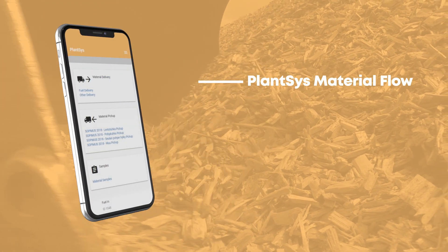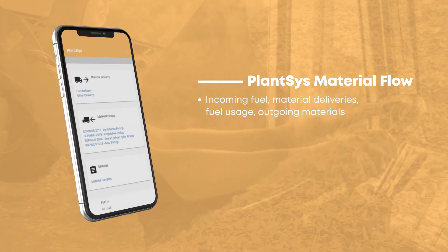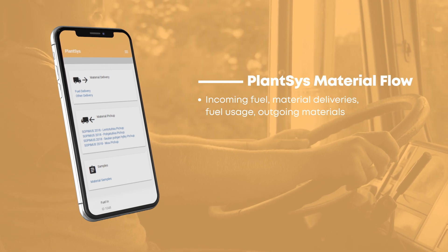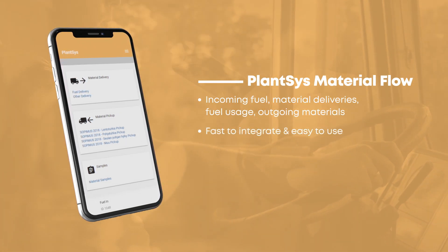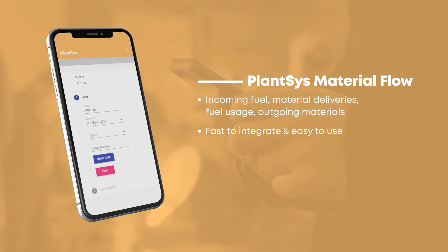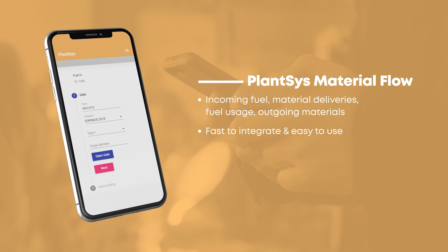PlantSys Material Flow keeps you up to date about incoming fuel and material deliveries, fuel usage, and outgoing materials. Fast to integrate, easy to use, PlantSys Material Flow is a smart and modern mobile app that makes everyday work smooth.